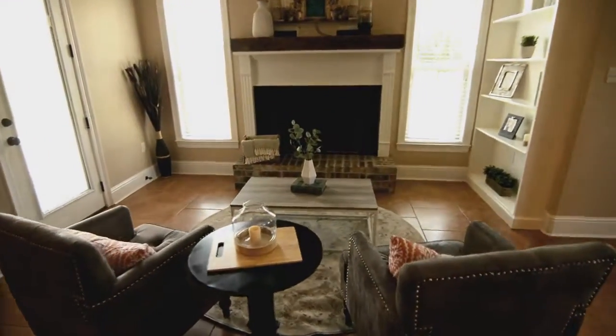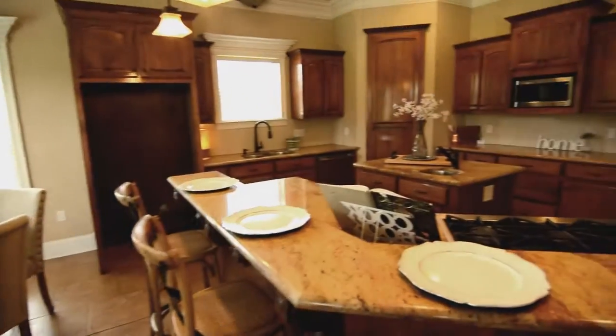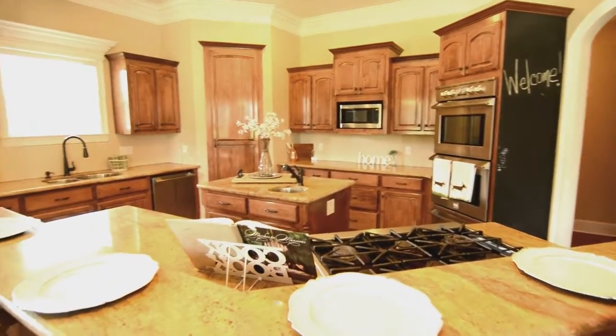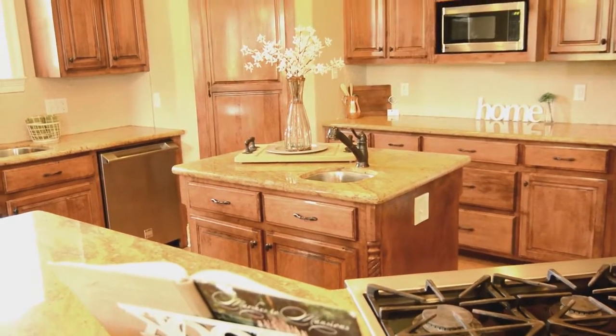Let's walk through the kitchen. This is a beautiful kitchen with a nice open floor plan to the fireplace and the breakfast nook area. Custom cabinets, granite countertops — I really love this bar. The gas stove is a nice feature. Also, the center island has an additional sink, great for washing vegetables and things like that.